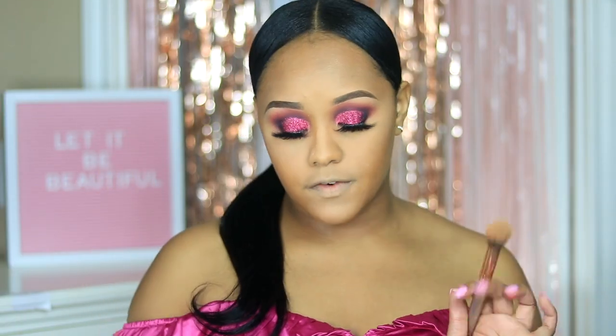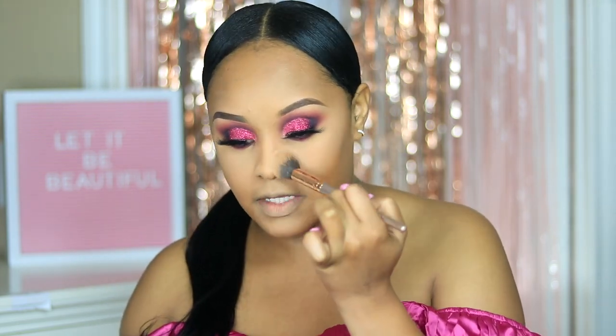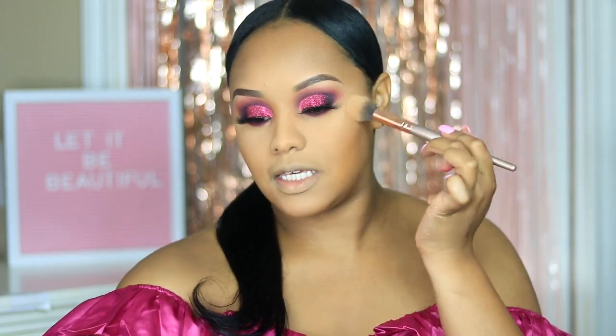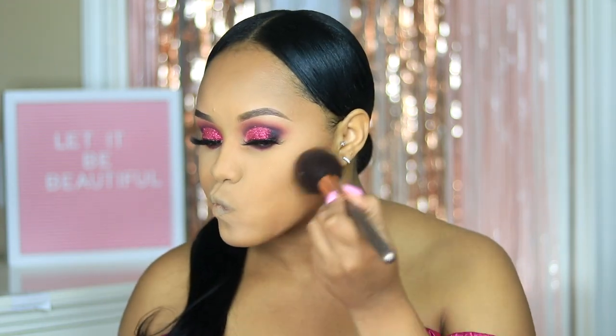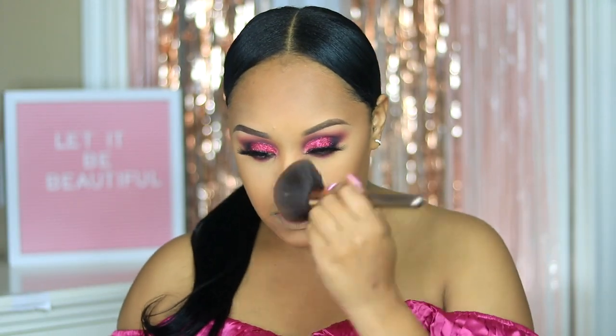Now that my eyes are pretty much done, I'm going to go back in with that translucent powder from earlier to dust away any fallout and any excess powder on my face, just to ensure that my face is nice and flawless. I love how the shimmer shade from the palette came out — they're giving me birthday vibes to the 10th power. Now I took a little bit of the dark powder from One Size Beauty and I'm going to use this on the perimeter of my face with a fluffier brush, dusting it into my skin as an all-over powder to add a little bronzeness to the face.